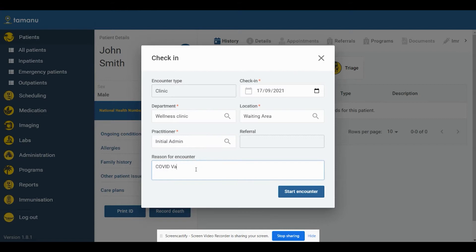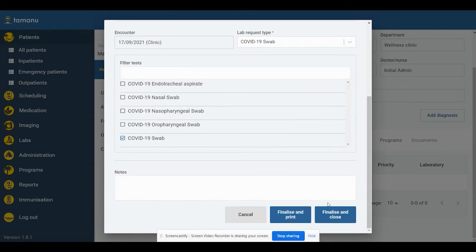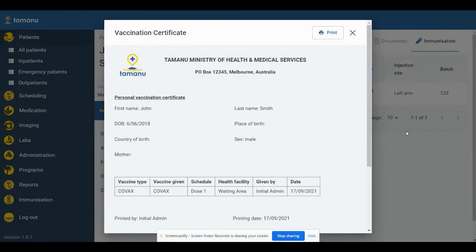Tamanu is a digital system and it's sync enabled, which means that we're able to work in really remote areas in the countries that we implement in, where they may not always have a stable internet connection. In a rural area, someone can use our system to record some initial healthcare provided to a patient, and when they have an internet connection, that information can sync with what we call a central database, and then be available at all other healthcare centres and facilities within a country.